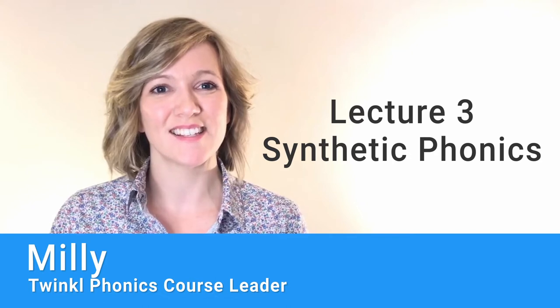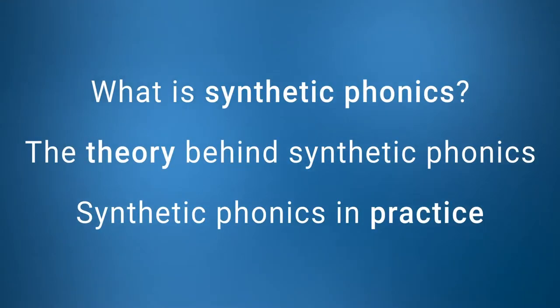Welcome to lecture 3, synthetic phonics. Within this lecture we will explore how we use synthetic phonics in order to teach children to read and write in the early stages. We'll take a look at the theory behind synthetic phonics and what this means for us in our practice.